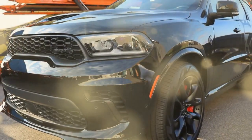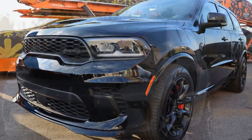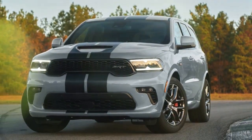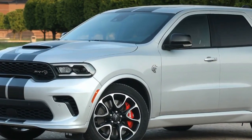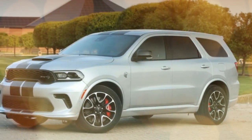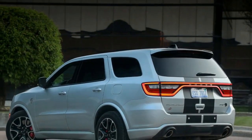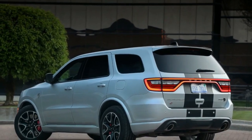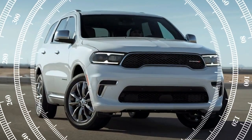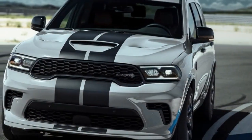For enthusiasts enticed by this unexpectedly versatile muscle SUV, the 2024 model year marks the final opportunity to join the fray, as it is set to be discontinued by year's end. The starting price for the 2024 Dodge Durango SRT Hellcat ranges from $103,590 to $108,795, depending on the chosen trim and optional features. While it comes with a hefty price tag, its limited production numbers and bold character ensure every unit finds a home. Considering this, debating over price seems trivial, and opting for the premium trim straightaway appears to be the sensible choice.